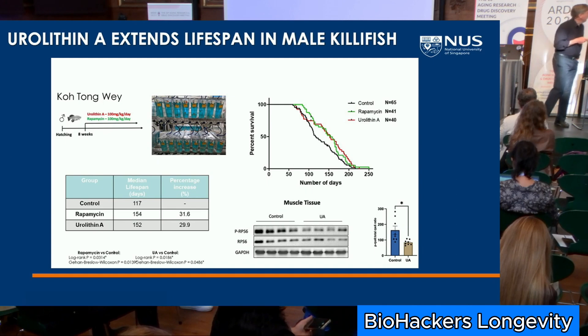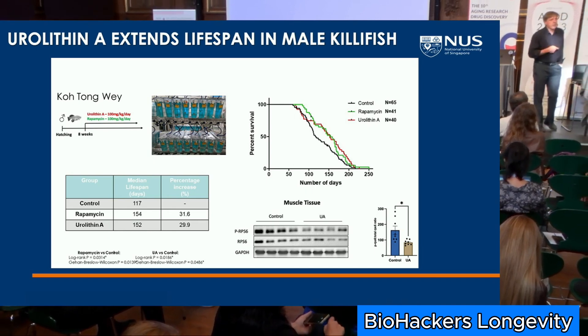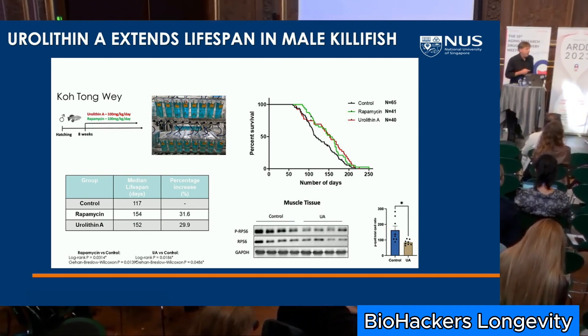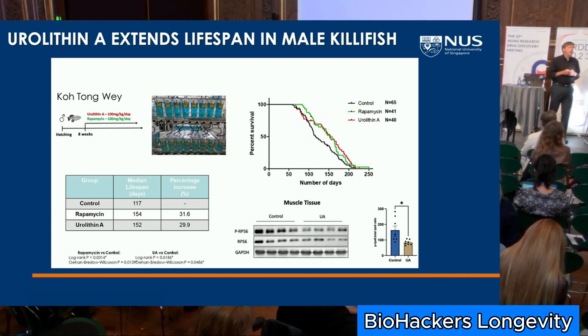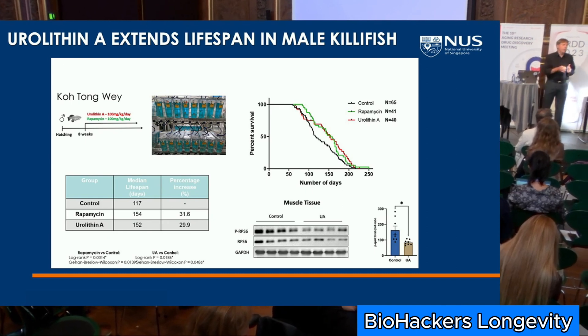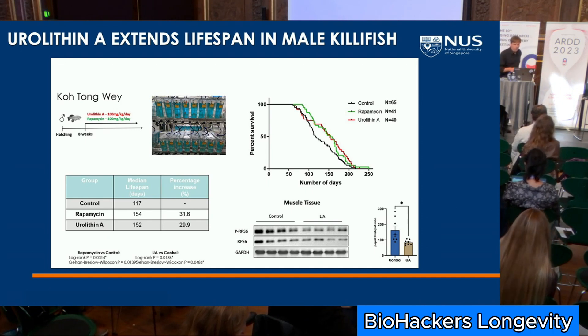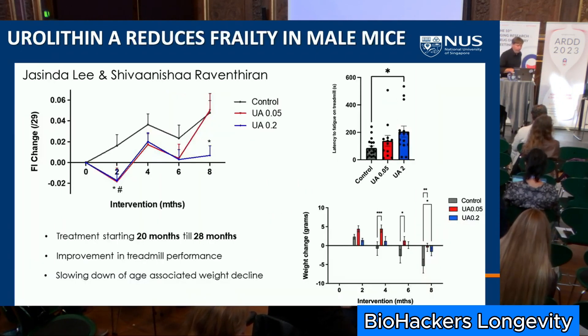Will Boar has similar data with urolithin in flies. Killifish data shows lifespan extension, as does rapamycin in this study, which was used as a control — though rapamycin hasn't been looked at much in killifish yet. Interestingly, urolithin reduces mTOR signaling in killifish, and we see some of that in mice too. A lot of the interventions extending lifespan show reduced mTOR signaling as a readout — some very directly like rapamycin, some more indirectly.